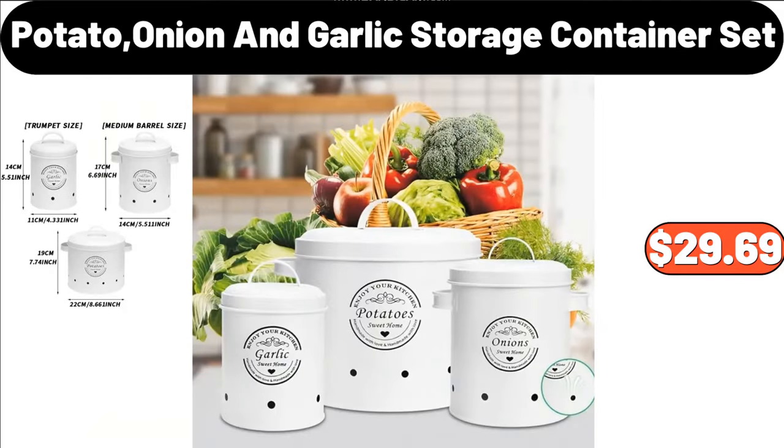5-Grid Snack Tray with Lid, $22.99. Meat Loaf Pan, $13.49. 2-Quart Air Fryer, $19.95. 4-PCS Throw Pillow Inserts, $18.68. White Rubber Wood Toy Box, $79.99. 3-PCS Bottle Shaped Coffee Pattern Wooden Plaque, $6.99. Potato, Onion and Garlic Storage Container Set, $29.69.